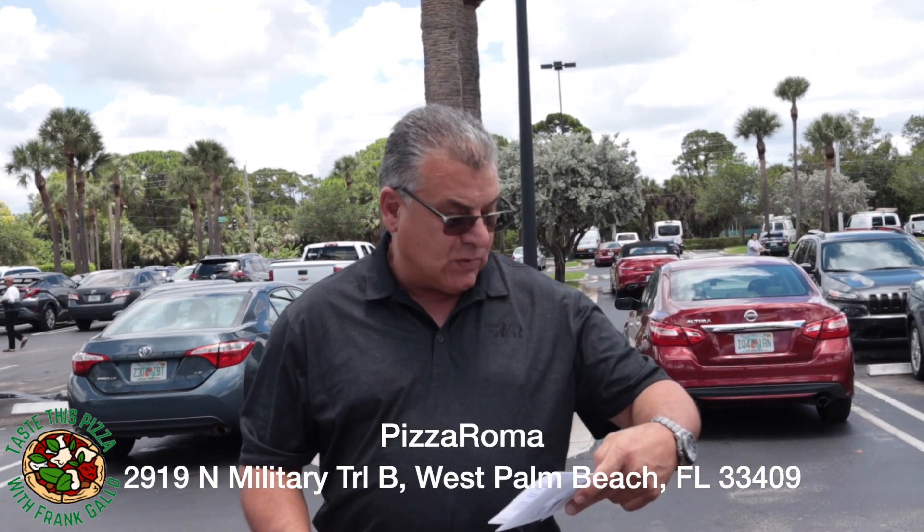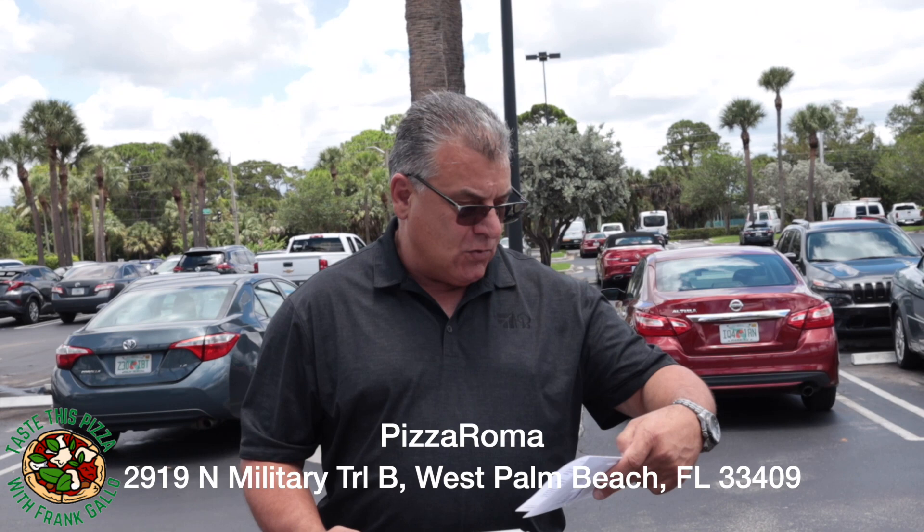We are doing yet another pizza review, this time in West Palm Beach. We are at a place called Pizza Roma, located at 2919 North Military Trail in West Palm Beach.